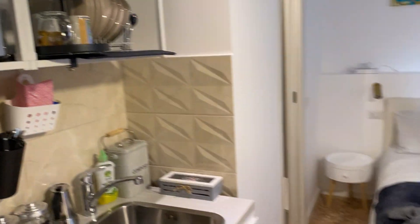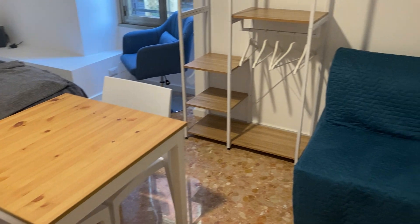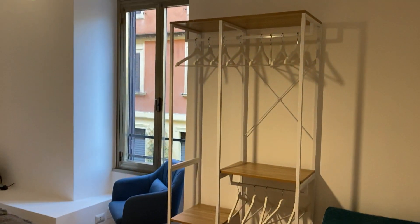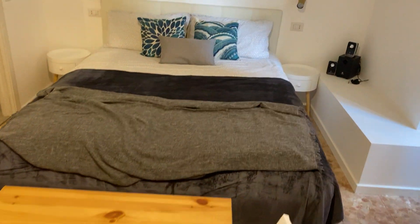The fridge, the microwave, here a small table, a sofa bed for you, your family or friends, space for your clothes, and a very big and comfortable bed.